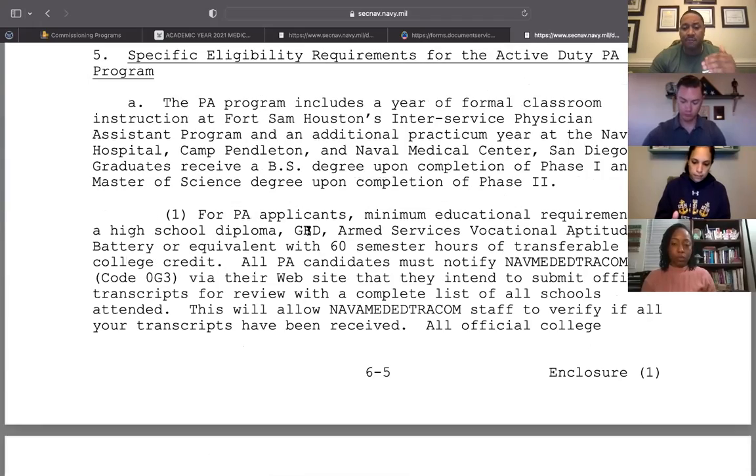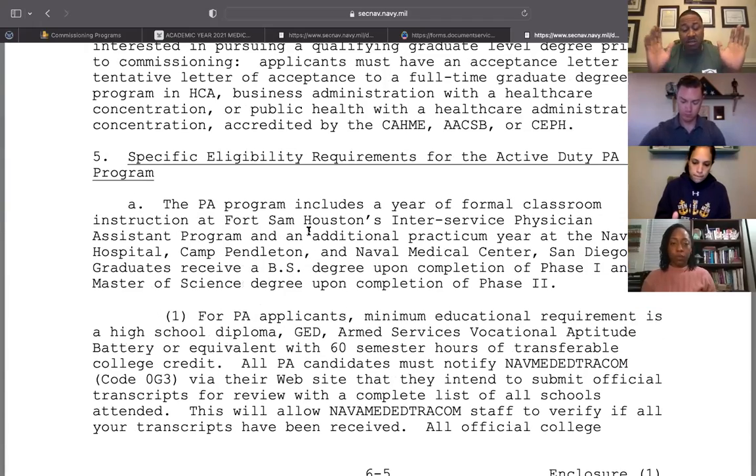This is real talk: you're going to be hard-pressed to get junior or senior officers to help you if you haven't taken time to read through the instruction. Think about it — how can you be an effective naval officer if you cannot read instructions? So start there and read the instruction.